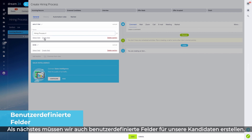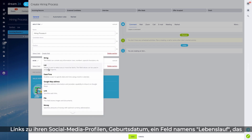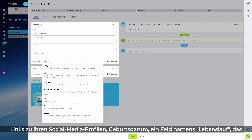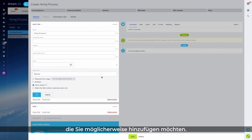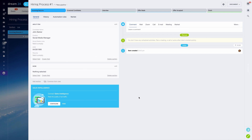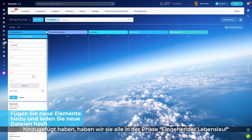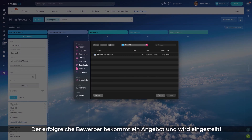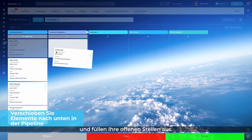We also need to have custom fields for our candidates — the candidate's name, the position they're applying for, links to their social media profiles, date of birth, a field called resume that should have the resume file attached, and any other fields you might want to add. Now that we've added a couple of new candidates, we've got them all in the incoming resume stage, and then some of them get screened, interviewed, made an offer, and finally accepted. As this happens, our candidates move from stage to another filling in your vacancies.